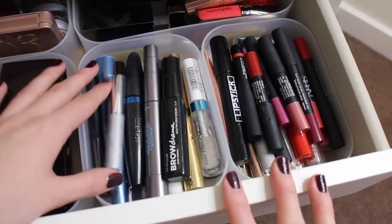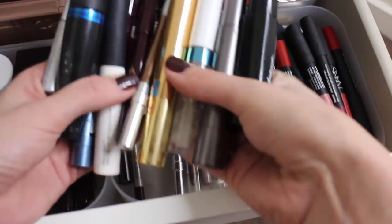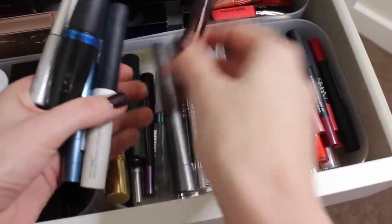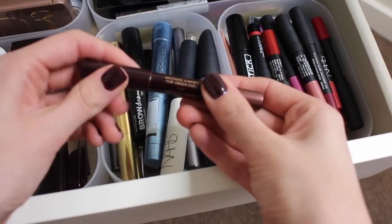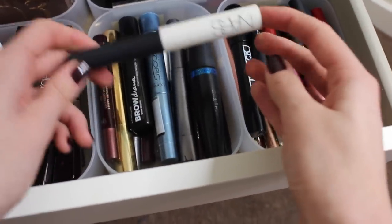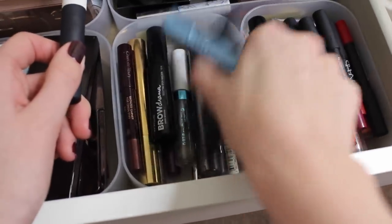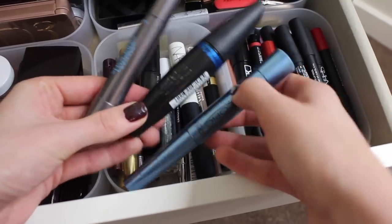Moving on to one of the smaller containers, which has all things to do with eyes: mascaras, eye pencils, and eyeshadow sticks. I've particularly got a thing for the Charlotte Tilbury Colour Chameleon in Bronzed Garnet. My all-time favourite eye primer is in here from NARS, and then a selection of drugstore mascaras, because I just love a good drugstore mascara.